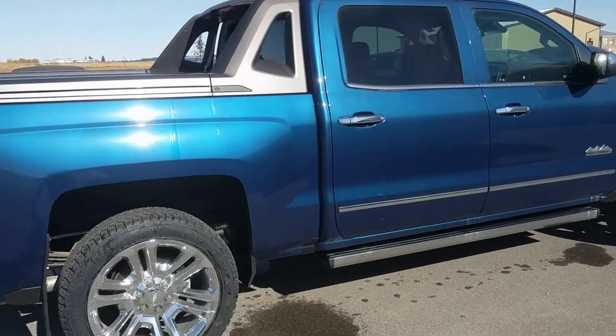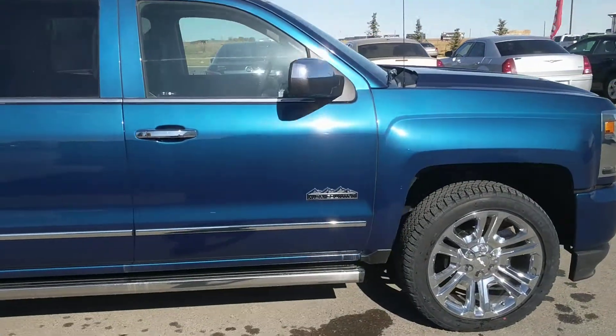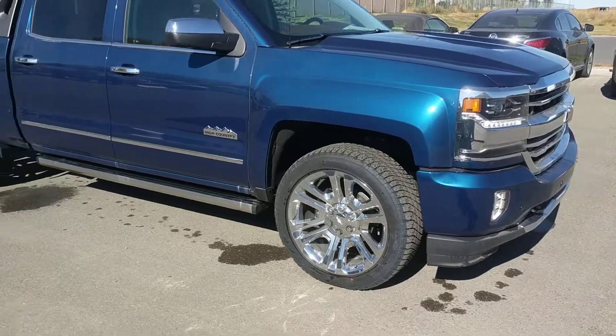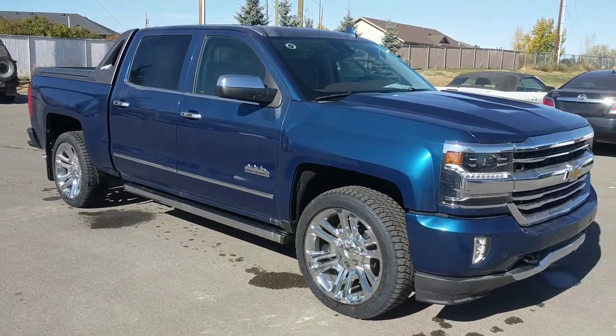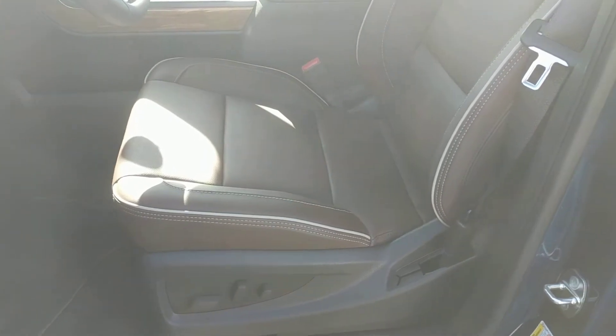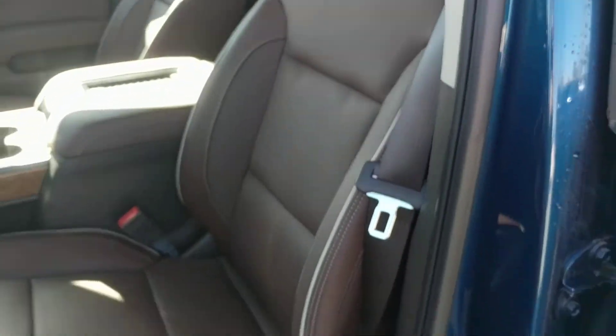Inside it has the saddle brown leather interior and the sticker price on this one is $80,725 before rebates. First thing I want to show you is the retractable running boards — pretty awesome. Here's a look at that saddle brown interior; you can see it's a leather interior, really nice color.